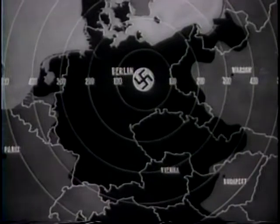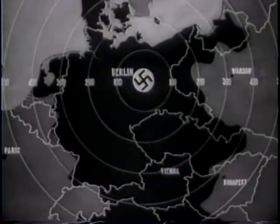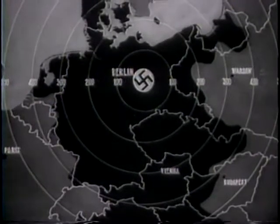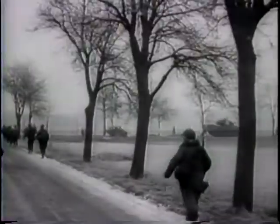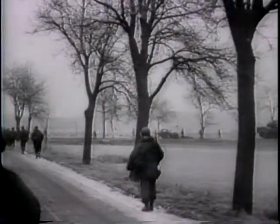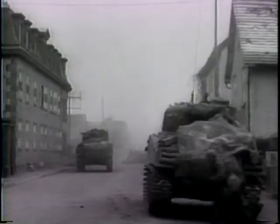The Allied ring is relentlessly tightening around the Reich. As the Russians drive from the Baltic to Budapest, and on the Western Front, British and American forces move on every road to crush the Reich's counter thrusts. For the American 7th Army near Strasbourg, the fighting is fierce.